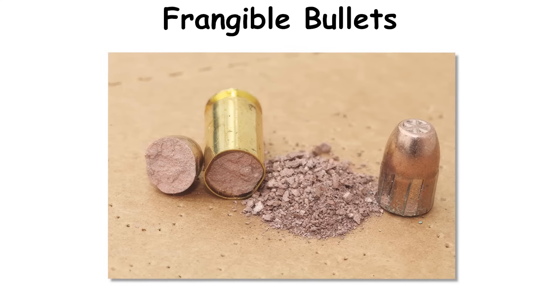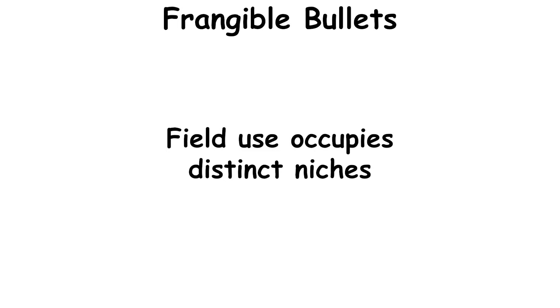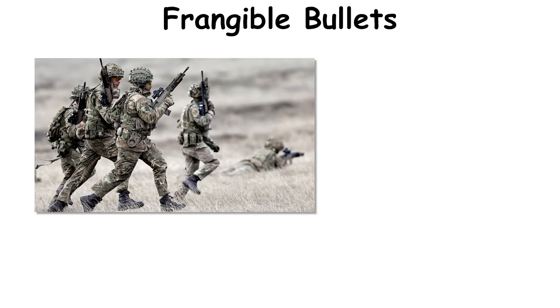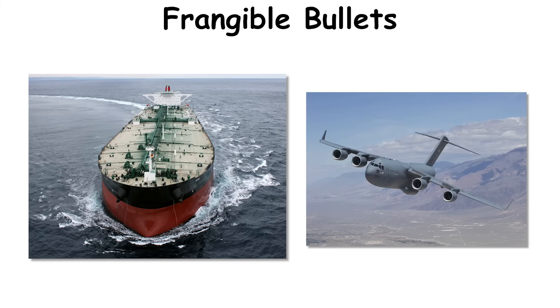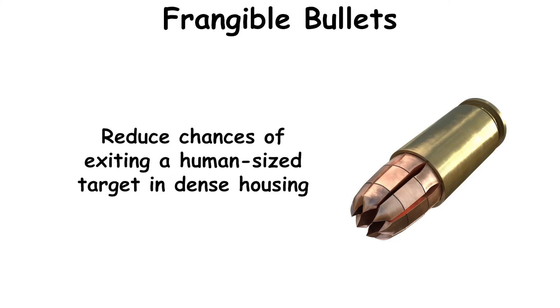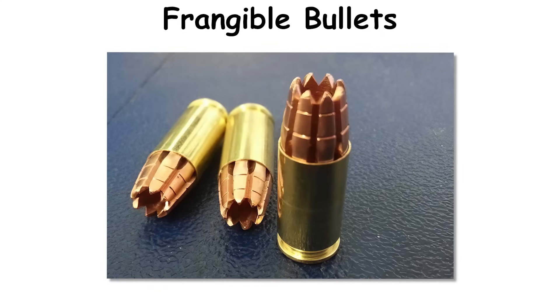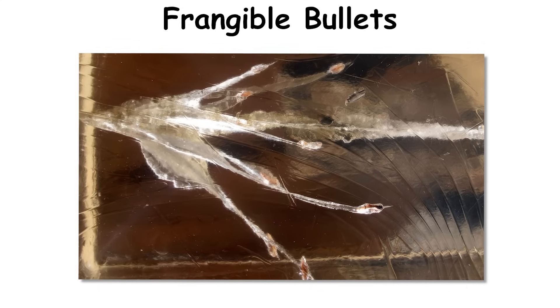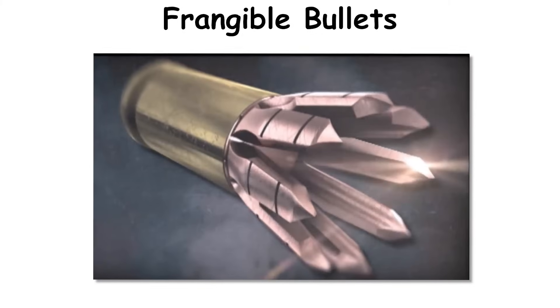Manufacturers form frangible bullets with powdered metal bound by heat and pressure or with polymer matrices. Field use occupies distinct niches: military and law enforcement training on steel at close distance, shipboard and aircraft contexts where pass-throughs could damage structure, and civilian indoor ranges. Some frangible hollow-point designs aim to reduce chances of exiting a human-sized target in dense housing. Handling calls for reasonable care because aggressive crimping or rough feed ramps can chip brittle noses; contemporary loads have improved durability, and commercial catalogs list frangible options in common pistol and rifle calibers.